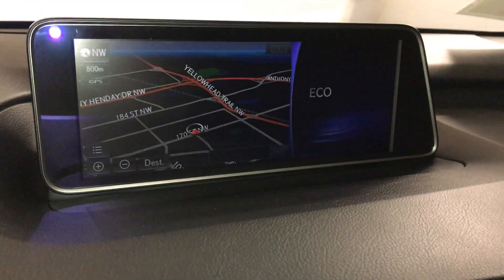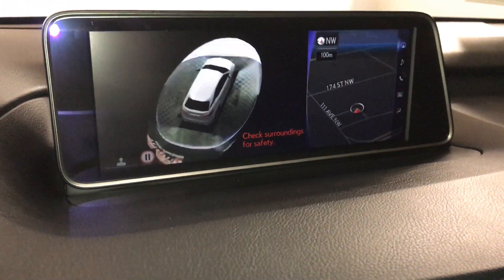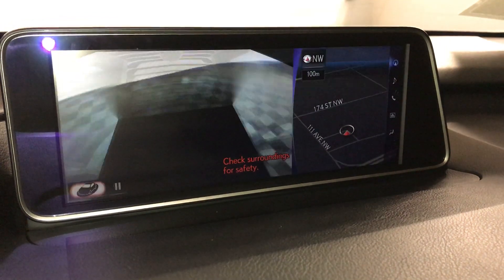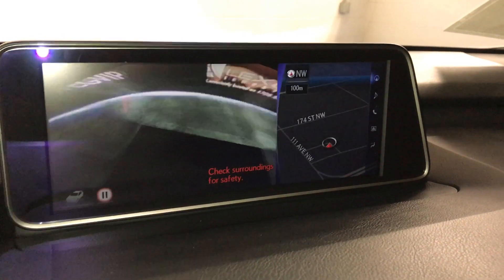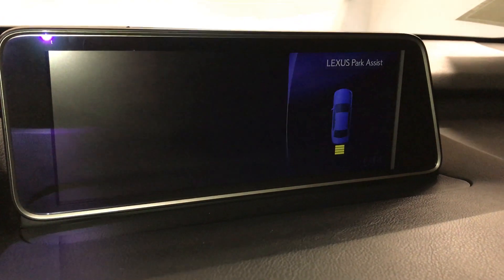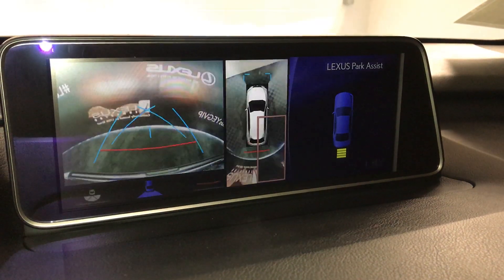12.3-inch display screen houses your navigation system and the panoramic view monitor. Pressing that button gives you a 360 view of the vehicle, bird's eye view and the see-through view. You can pause it at any time. Backup camera with wide view, normal view, and bird's eye view. You can zoom into a specific corner with that view.